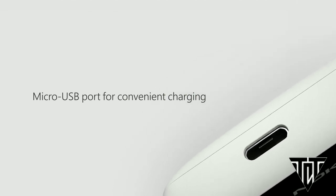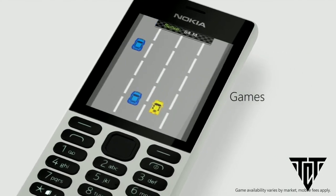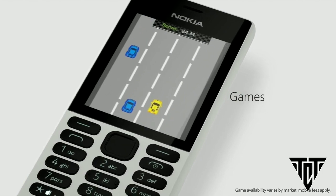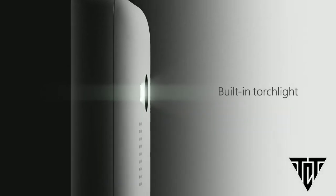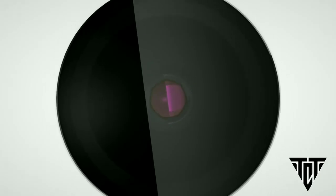The buttons on the phones are also bigger, which makes it easier for dialing numbers, navigation, and texting. There is also the classic Snake game, an MP3 player, a rear camera along with flash, and wireless FM radio in the Nokia 150.